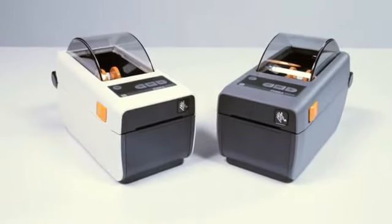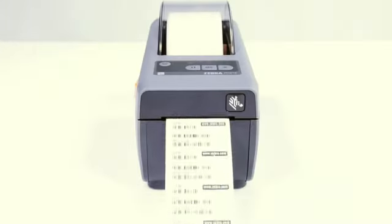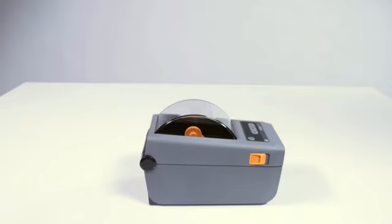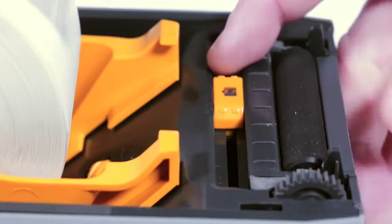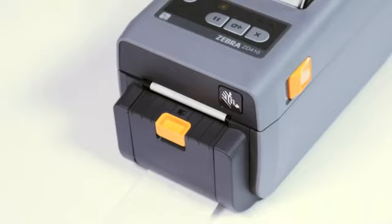The ZD410 supports a wide range of media including roll, fanfold, die-cut or continuous direct thermal labels with or without black mark, tag stock, continuous receipt paper, and wristbands. Zebra's trademarked open access design makes media loading simple, and a movable media sensor supports narrow media without adapters. The optional field-installable label peeler and cutter give you even more media handling flexibility.